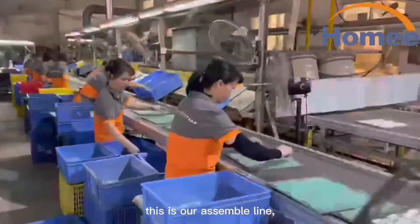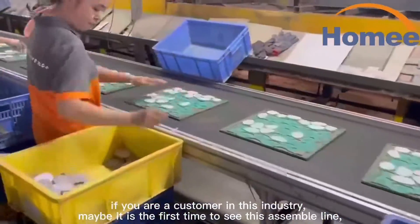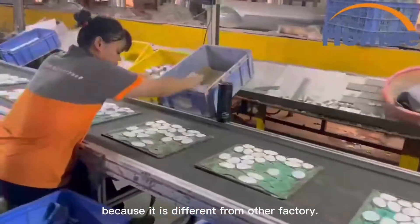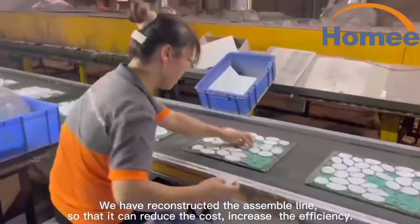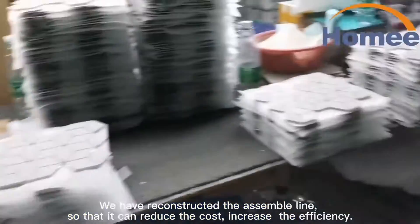This is our sample line. If you are a customer in this industry, it may be the first time you see this sample line, because it is different from other factories. We have reconstructed the assembly line so that it can reduce the cost.